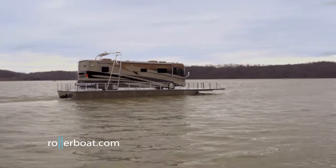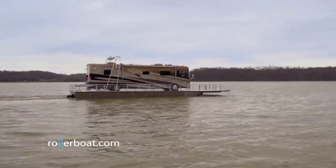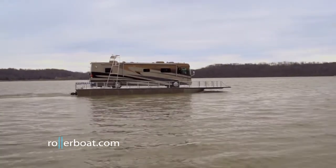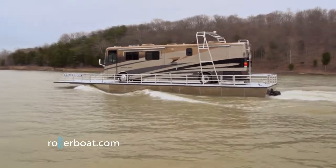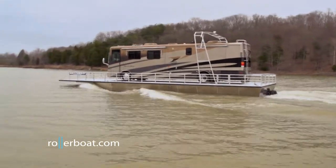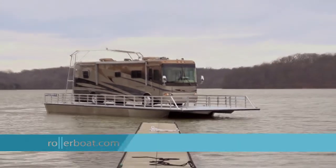Our mission is to provide a safe, economical, and dependable product from which our customers can get a reasonable return. By adding Rollerboat to your rental inventory, you will be providing your customers with a state-of-the-art option that enables them to enjoy the comforts of their own RV while having the freedom to drive that same RV on the water.